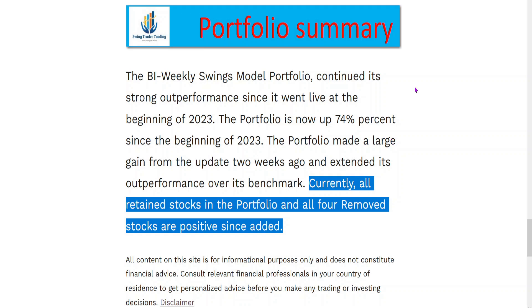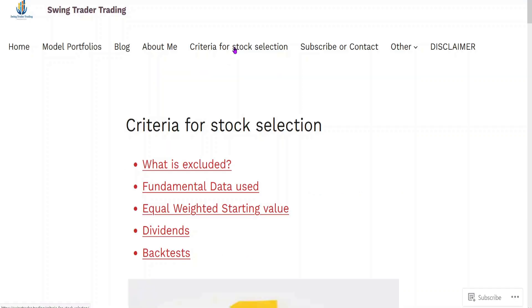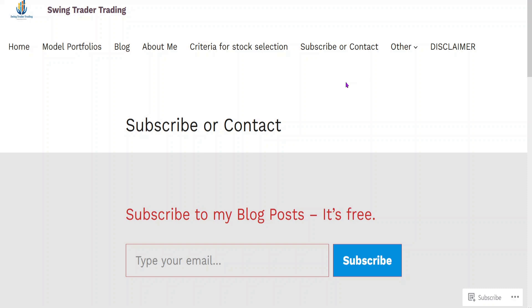You can't ask for much more than that. If you'd like more information about how I select my stocks, come to Criteria for Stock Selection — there are five topics covered. If you'd like to subscribe to my blog post, come to Subscribe or Contact, put your email in, and subscribe — it's free. Please subscribe to the channel if you haven't already, like it, set a notification, and comment if you'd like. Thank you.